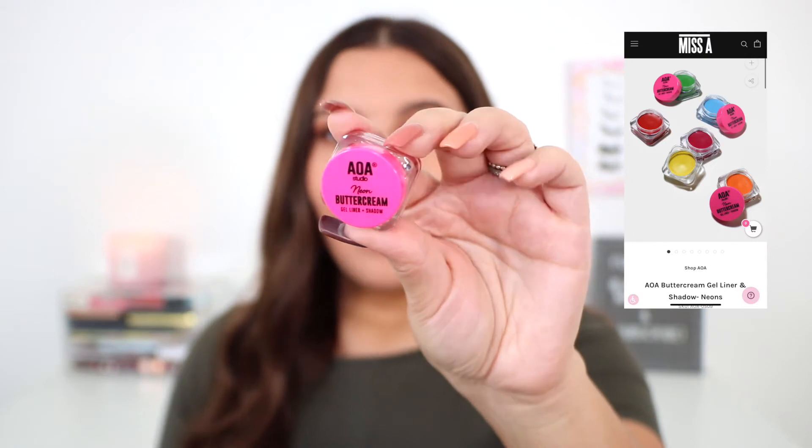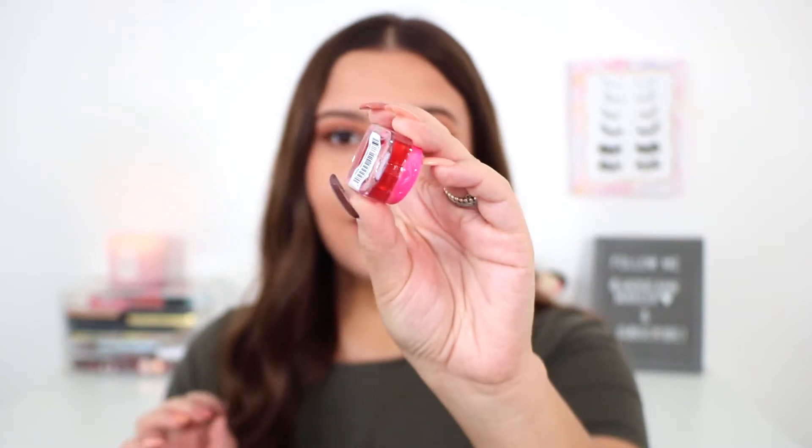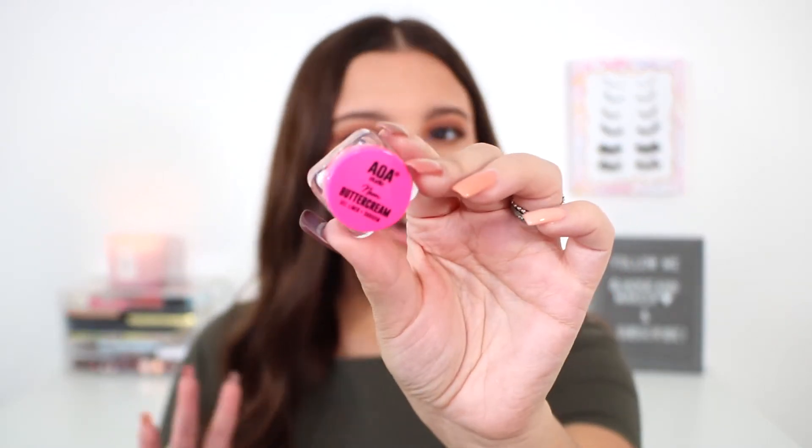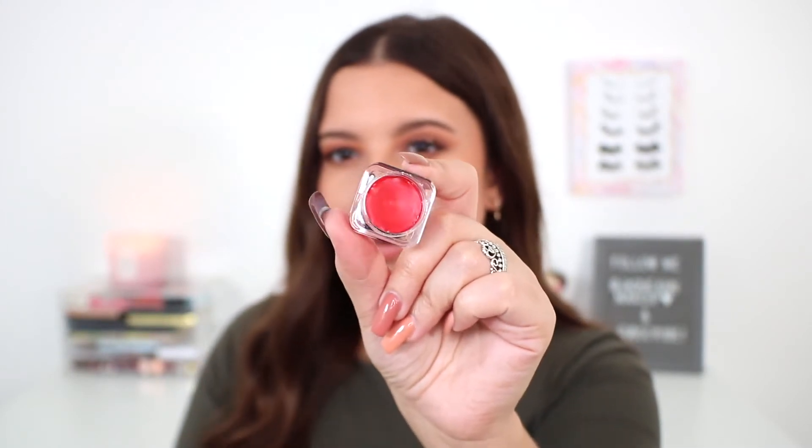I picked up another one of their neon buttercream gel liner and eyeshadows. I used this in my last testing new makeup haul with the pink one and absolutely loved it — it's a really nice gel eyeliner formula. This time I picked it up in the shade Ambition, which is a strange red. I picked it up because I'm going to be Freddy Krueger for Halloween, so I figured I could use it to add redness to my eyes and draw his burns on my face as a kind of face paint.